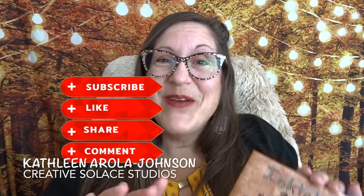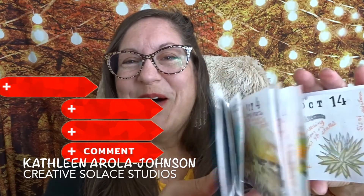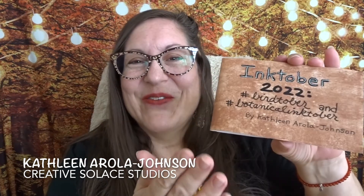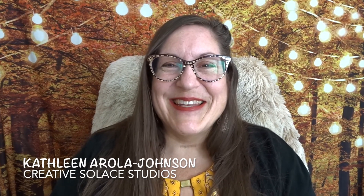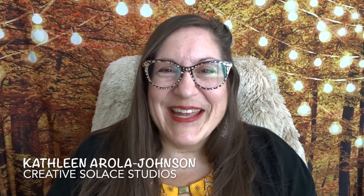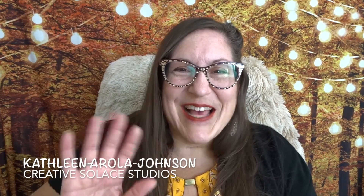Let me know in the comments what you learned by watching this mini nature journal video — I'd love to hear from you. Thanks for coming along to this nature journal tour and subscribing to Creative Solace Studios. Bye for now!